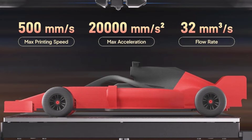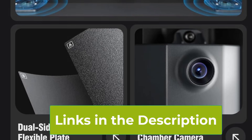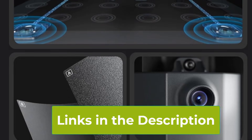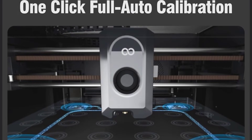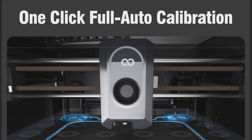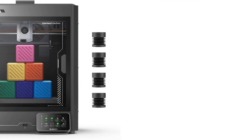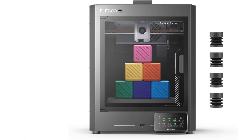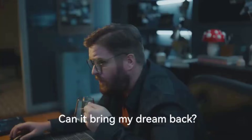Featuring a 320 degrees Celsius high-temperature nozzle, the Centauri Carbon safely handles a wide range of filaments, including PLA, ABS, PETG, TPU, and many engineering-grade materials, giving you flexibility for diverse projects. A standout addition is the built-in camera, which lets you monitor prints in real-time and keeps you connected to your projects even when you're away. With a printing volume of 256x256x256 mm, you have plenty of space to create medium-sized designs, multi-part assemblies, and intricate models.